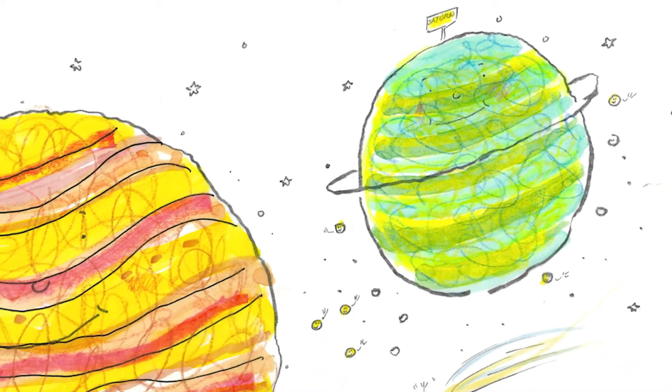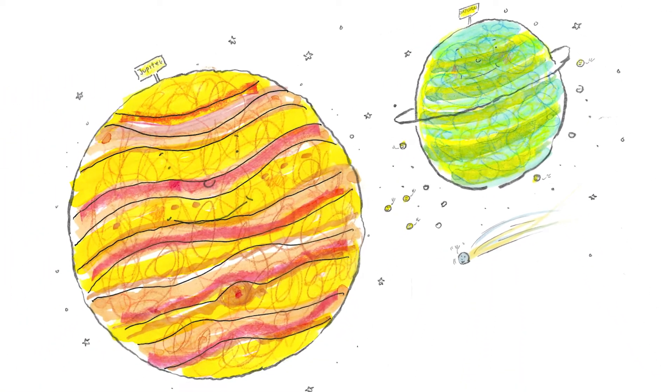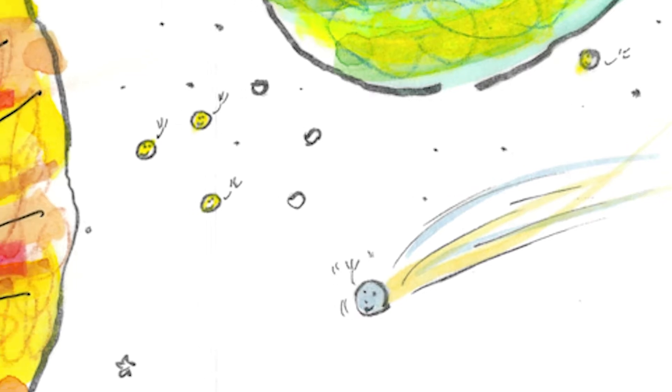Then the comet came upon the gas giants Saturn and Jupiter. They were even bigger. She waved to some of their moons as she passed them.